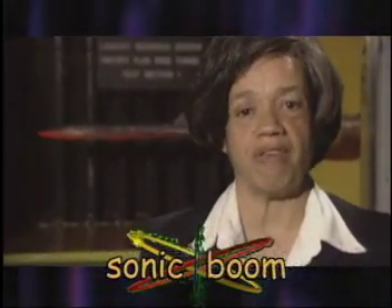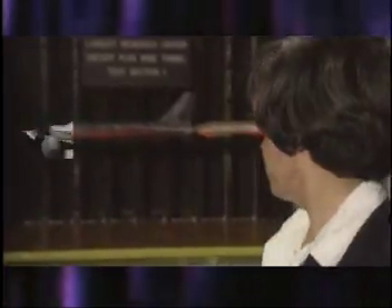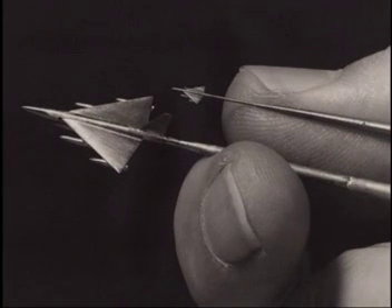What's a sonic boom? Doesn't it have to do with the speed of airplanes? Yes, it does. A sonic boom occurs when an airplane travels faster than the speed of sound. We do lots of sonic boom testing in this wind tunnel. In fact, the first models that we used were no larger than my fingernail.